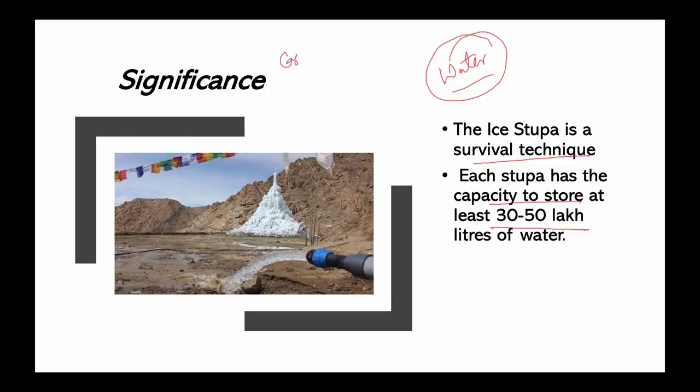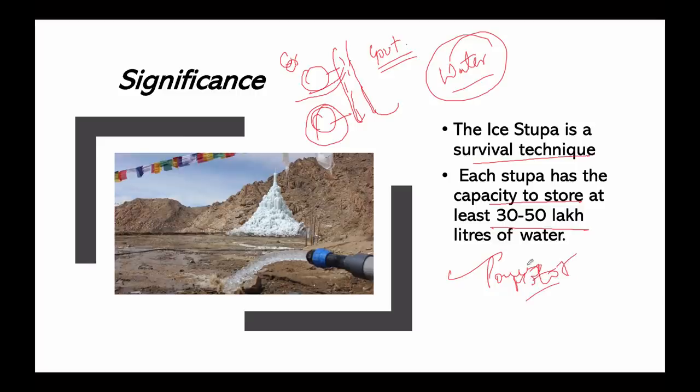There are complaints from downstream communities about ice stupas. Villages downstream say that water is being diverted upstream and they are not getting sufficient water. However, Sonam Wangchuk has addressed these concerns, stating that it will not affect the flow of water to downstream villages. The government has also set up a committee to look into these complaints. Overall, the ice stupa concept is remarkable because no power or motors are needed — basic high-school science is applied in real life.